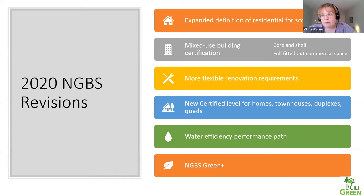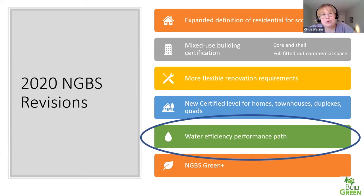The water rating index methodology is included within the 2020 NGBS as an appendix, and it's cited as an option for complying with the NGBS. The fact that it's part of a consensus-developed ANSI standard signals that many voices were at the table when it was developed, and many people were kicking the tires to ensure that the WRI is a credible and reliable assessment of home water performance.